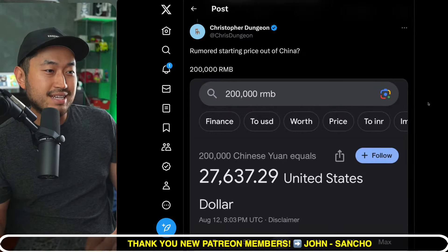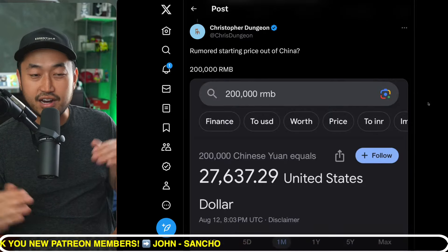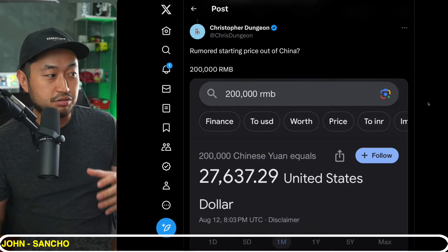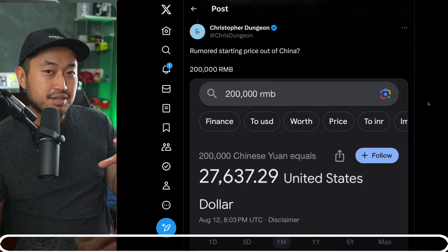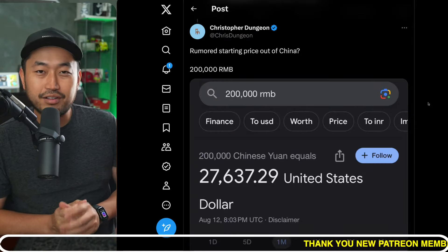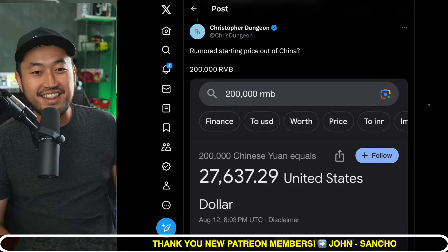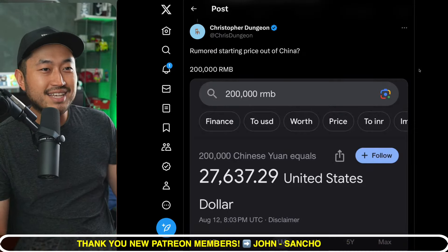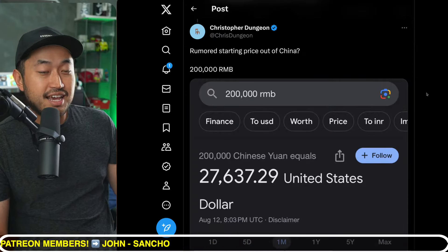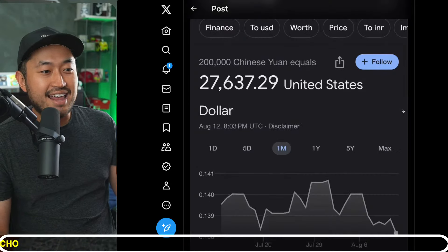I'm more curious about what pricing the Cybertruck is going to be, because if Tesla releases the Cybertruck and undercuts everybody else in the truck market, then it's certainly going to be very interesting with the Model 3 Highland too. If that's Tesla's pricing strategy, they'll certainly try to make waves and take back any market share they've lost, as well as take over market share for the full vehicle market overall.